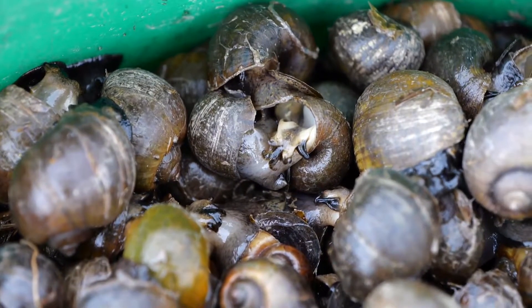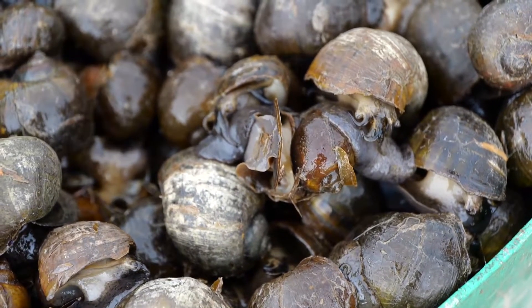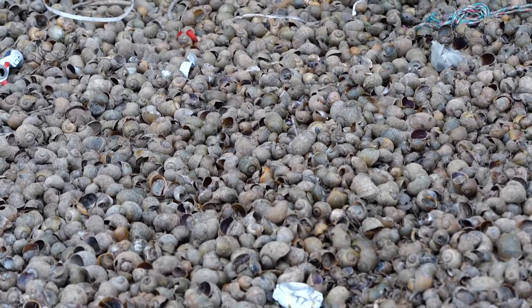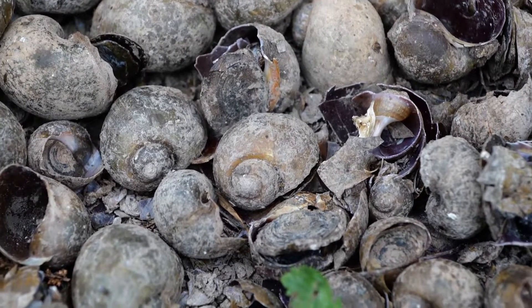While edible, the snails must be carefully prepared because they carry a parasite that can lead to meningitis. With the LSU AgCenter, this is Craig Ocho reporting.